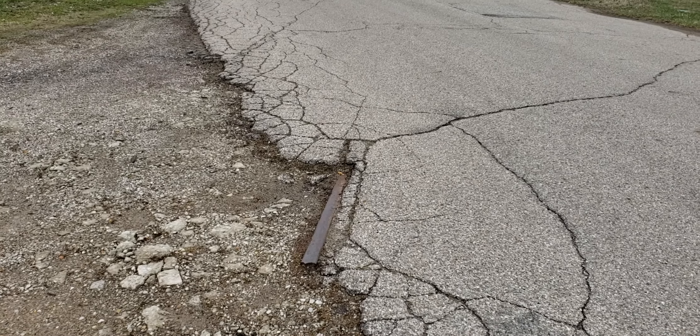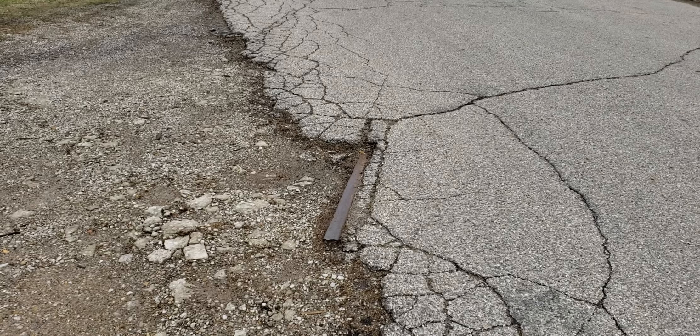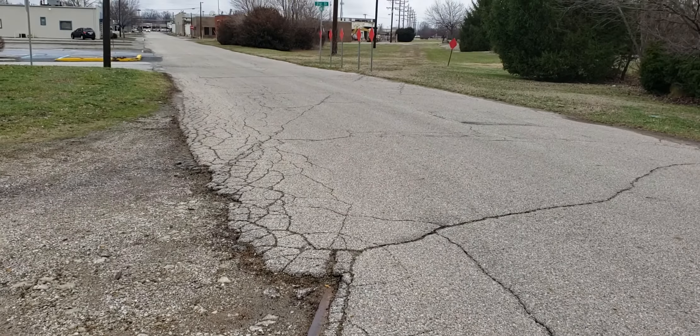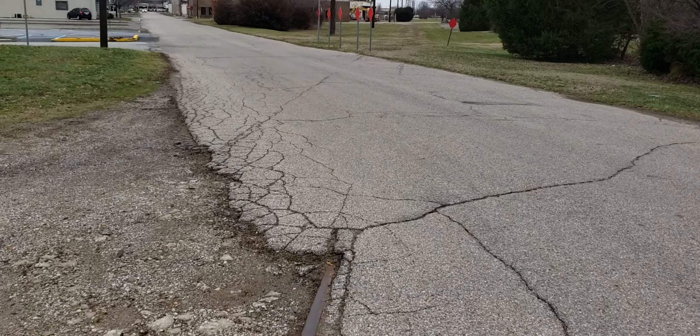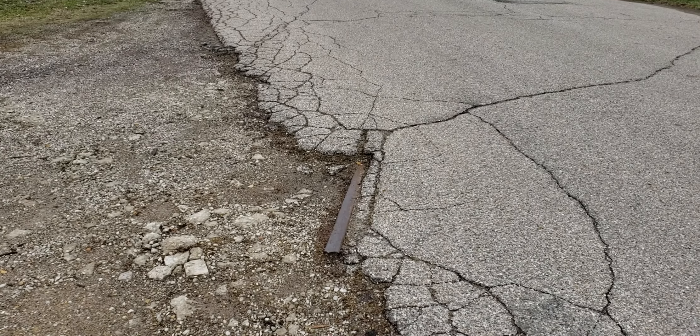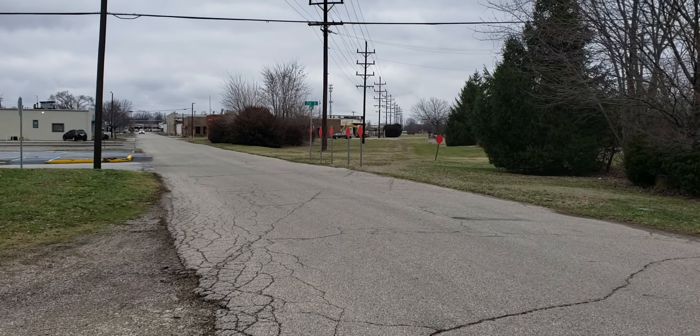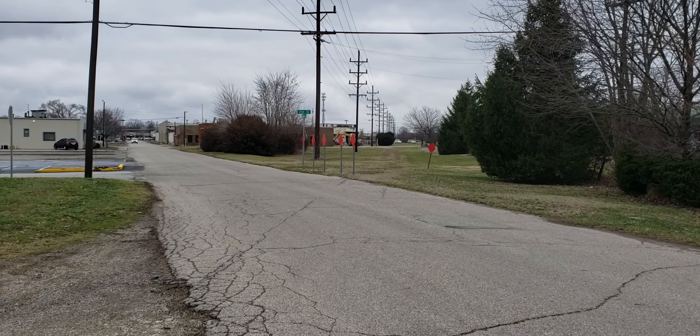Alright YouTube, I'm here in Columbus, Indiana, and what we're looking at are the remnants of the Pennsylvania Railroad tracks where they crossed Cottage Avenue and 21st Street. You can still see the rails in the ground there, and if you look further on you'll see the right-of-way and the electricity lines that continued on.